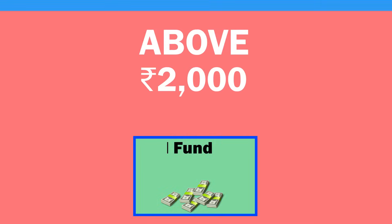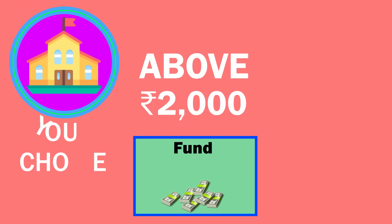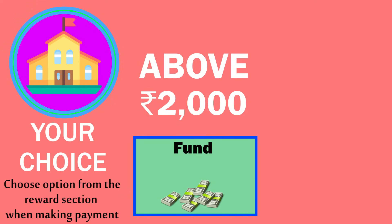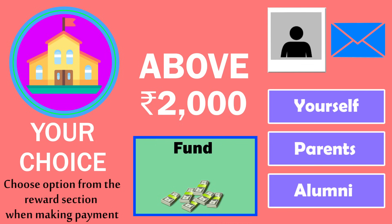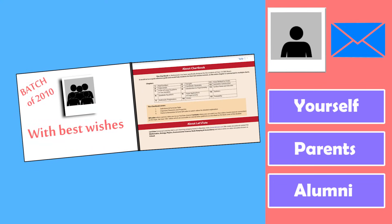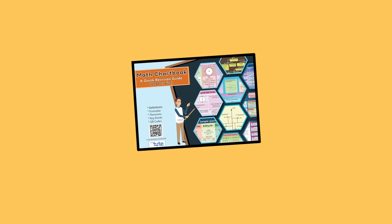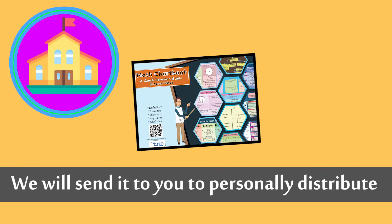And if you contribute a sum above Rs. 2000, you may select any school of your choice. You can also send in a photo and a message of yourself, your parent or alumni group, along with some wish or message for the students. This will be incorporated in the books that will be sent in your name. The books will be sent directly to selected schools, or we will send them through you to personally distribute them.